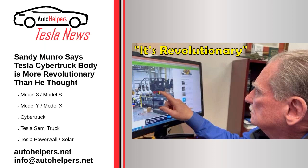Sandy Munro says Tesla Cybertruck body is more revolutionary than he thought. December 15th, 2022. A few days ago, we got our first picture of the Cybertruck's exoskeleton chassis as it was being worked on in Giga Texas. And today, Sandy Munro has reacted to those pictures and has called the Cybertruck's body 'more revolutionary than I thought.'